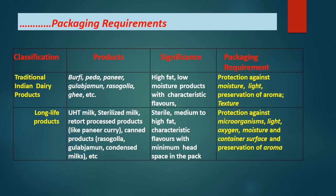Traditional Indian dairy products — barfi, peda, paneer, gulab jamun, rasagulla, ghee — are high fat, low moisture products with characteristic flavors; their packaging requirement is protection against moisture, light, and preservation of aroma and texture. Long-life products — UHT milk, sterilized milk, retort-processed products like paneer curry, canned products like rasagulla and gulab jamun — are sterile with medium to high fat and minimum headspace; they require protection against microorganisms, light, oxygen, moisture, and preservation of aroma.